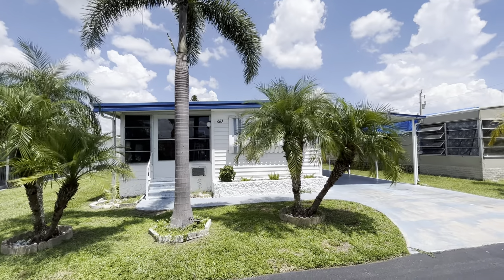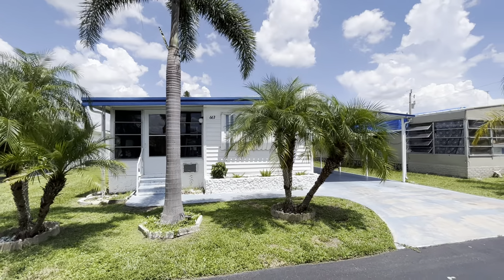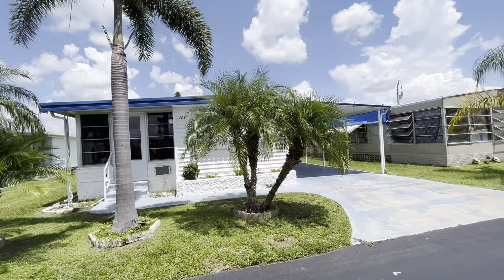Good beautiful day. Casey Thompson, licensed real estate broker and owner of Safe Harbor Realty. I'm here in front of 663 Coral Lane in Lazy Days, and I'm going to give you a tour of the inside.